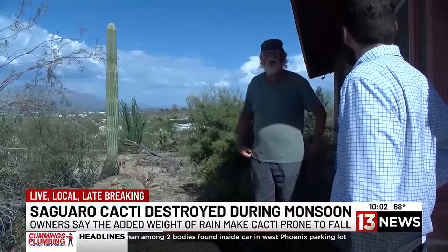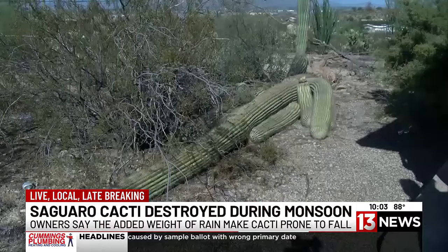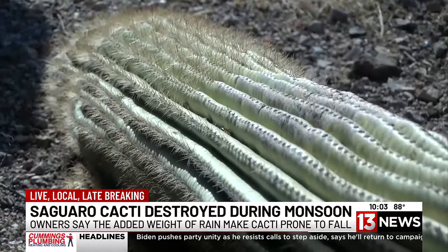While saguaro cacti falling around many of the national parks in Arizona isn't something to fear, for many residents, the larger the cacti, the larger the trouble. Groenhoff got lucky — it missed the corner of the house by about six or seven feet. However, Groenhoff, who has dozens of cacti on his property, knows the risk heavy rainfall can bring to the larger cacti.